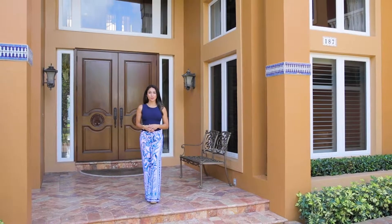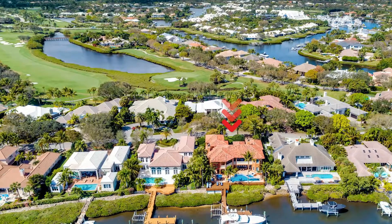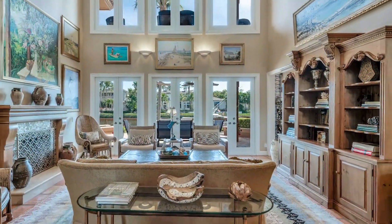Welcome to Admirals Cove in Jupiter, Florida. Today I'm featuring our listing at 187 Commodore Drive. This beautifully appointed custom home exudes warmth and comfort.